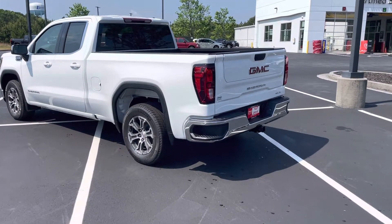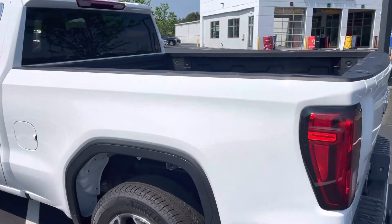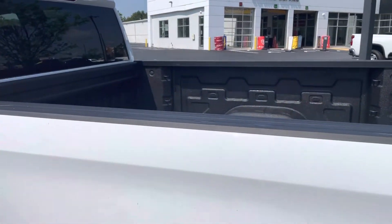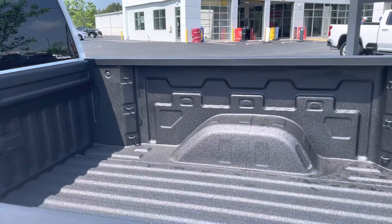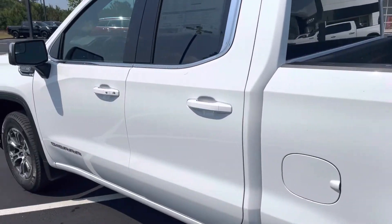Good morning, Patricia with Colonial Buick GMC in Loganville, Georgia. I'm highlighting a brand new vehicle today. This is a GMC Sierra 1500 2022 SLE double cab with the 5.3 V8.